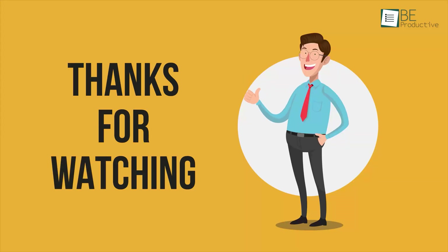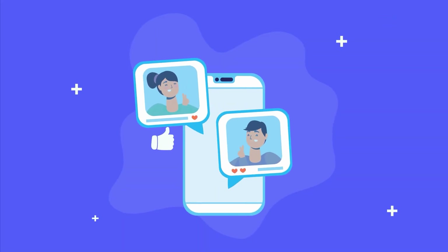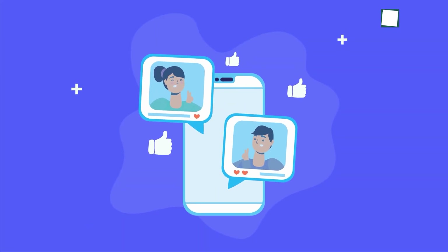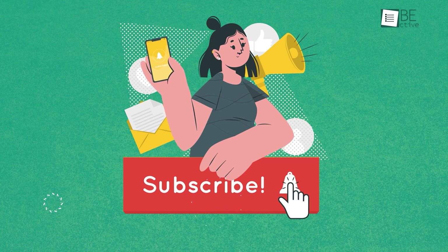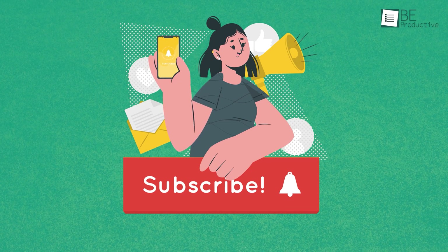Thanks for watching. If you found this video helpful, please give it a thumbs up, share it with your friends, and let us know your thoughts in the comment section below. Subscribe to our channel and hit the bell icon if you want to see more videos like this on your feed.